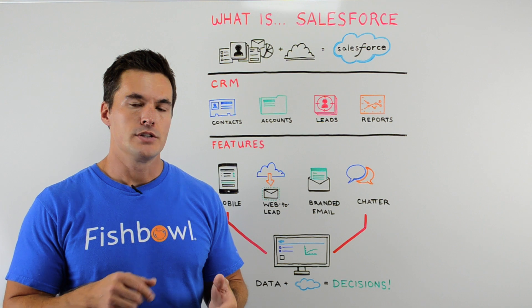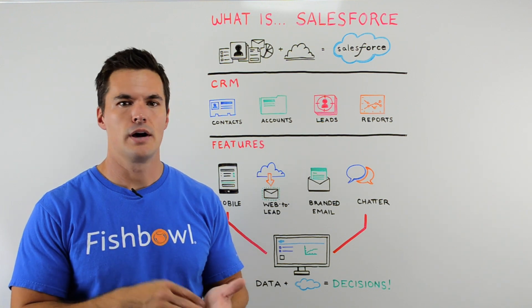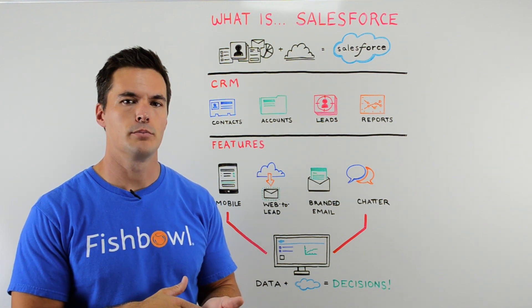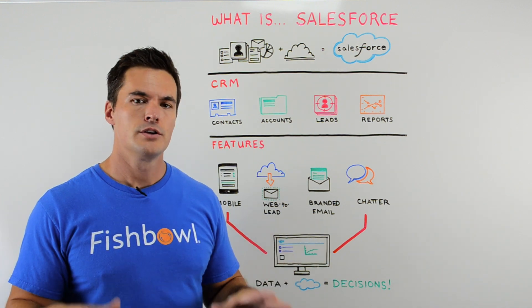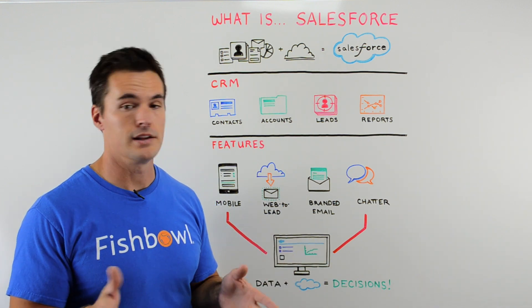Branded email. You're sending out a lot of hellos, goodbyes, and product info to your potential customers and clients. This is a great way to have a standard template so that you're consistent in your messaging, and it saves time.